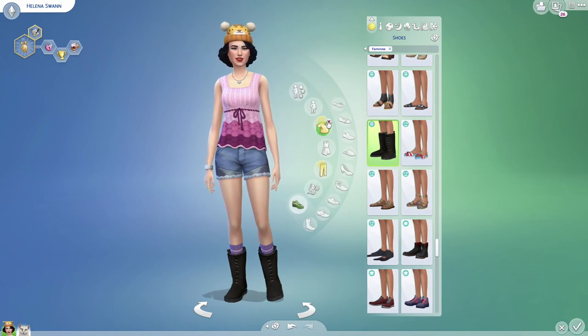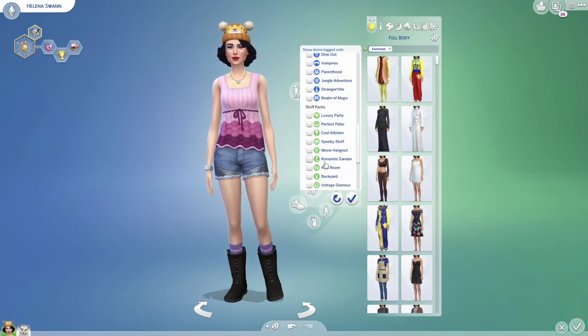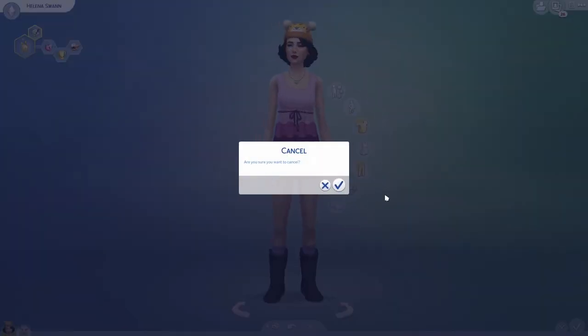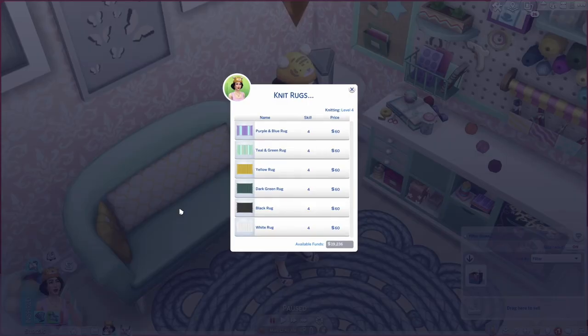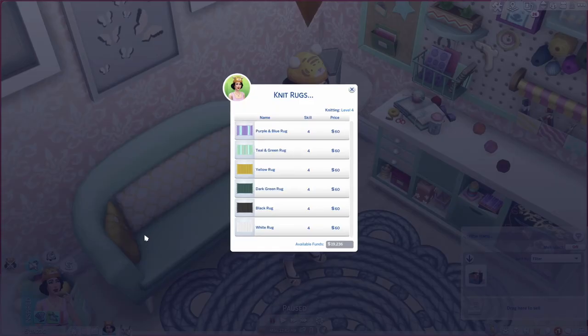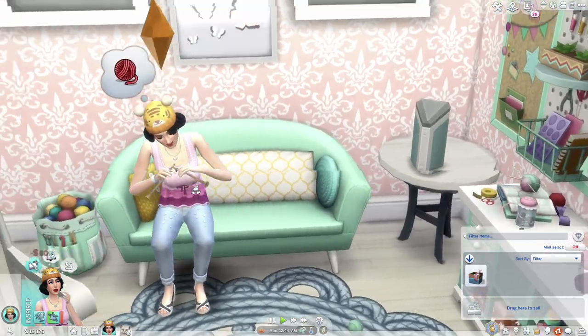We haven't unlocked the reel hook yet — we need level five for that. Let me get out of this outfit; I just wanted to see what the socks looked like. Going back in — we could do a rug next. We can do purple, blue, teal, green, yellow, dark green, black, or white. Let's do a white rug and see if we can put it in her craft room. The knitting interaction is pretty much the same animation over and over.